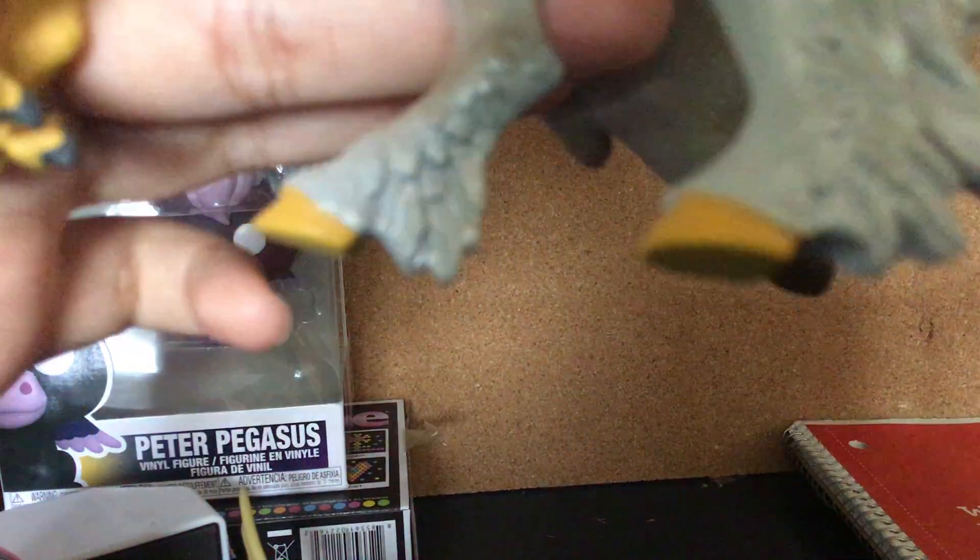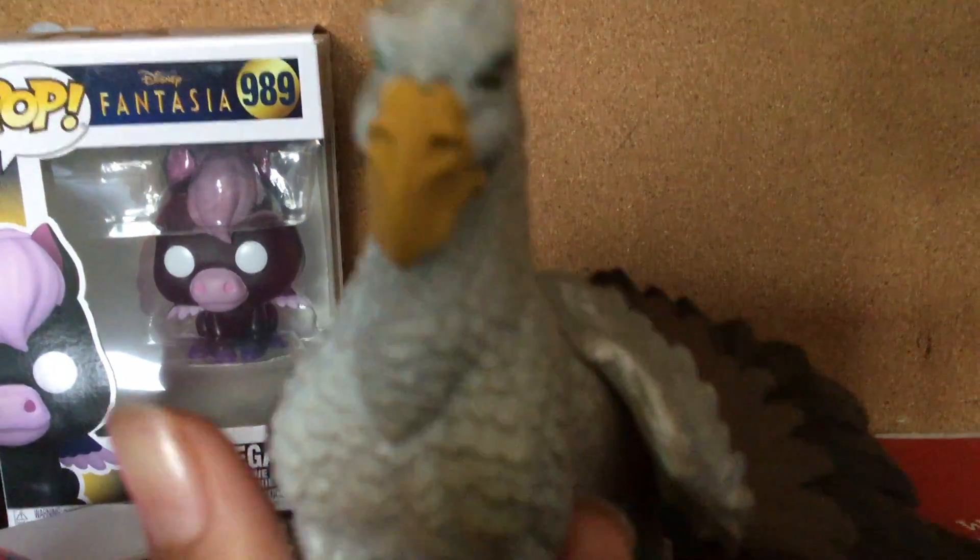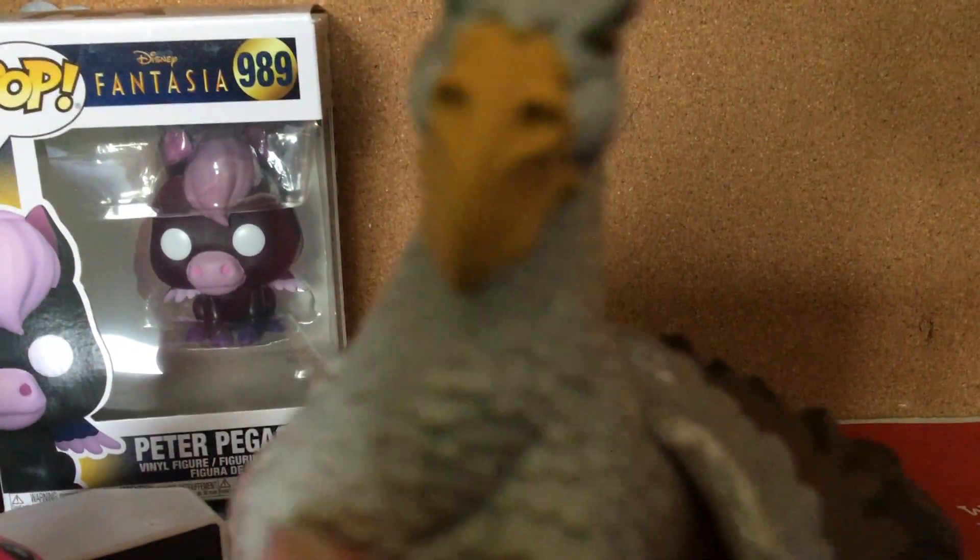Hippogriffs are part eagle and part horse, I think. It is so pretty. Oh, by the way, it's Sparkle here! Anyway, thank you guys for watching if you made it this far — bye bye!